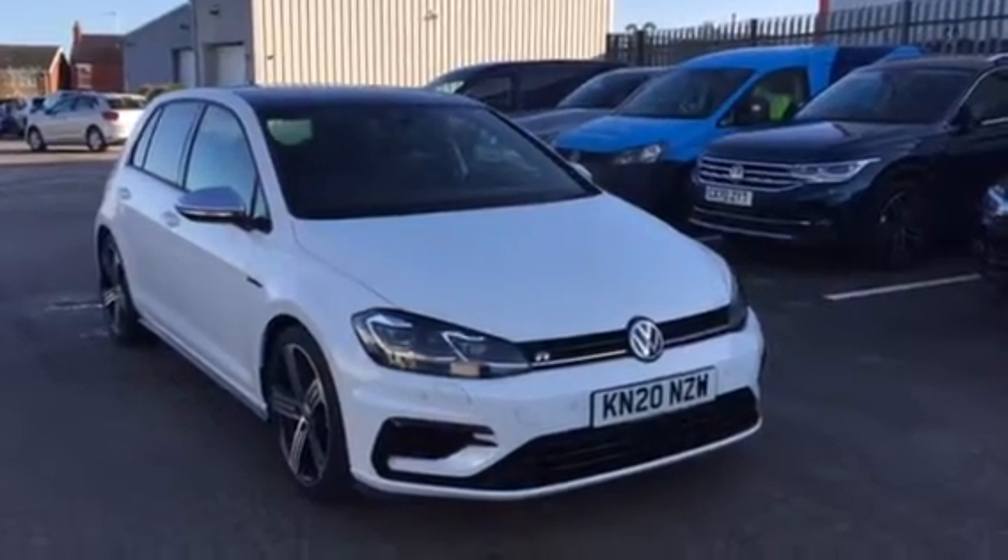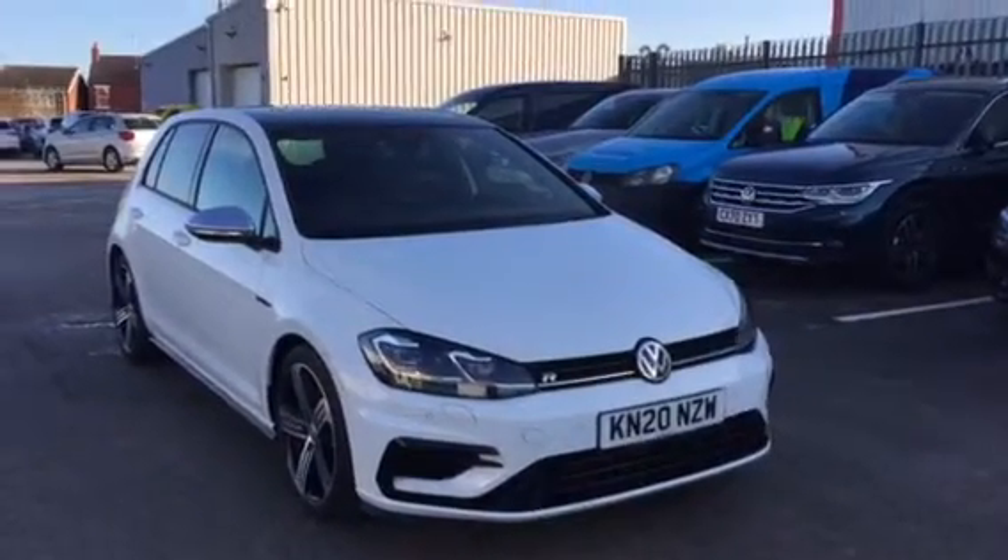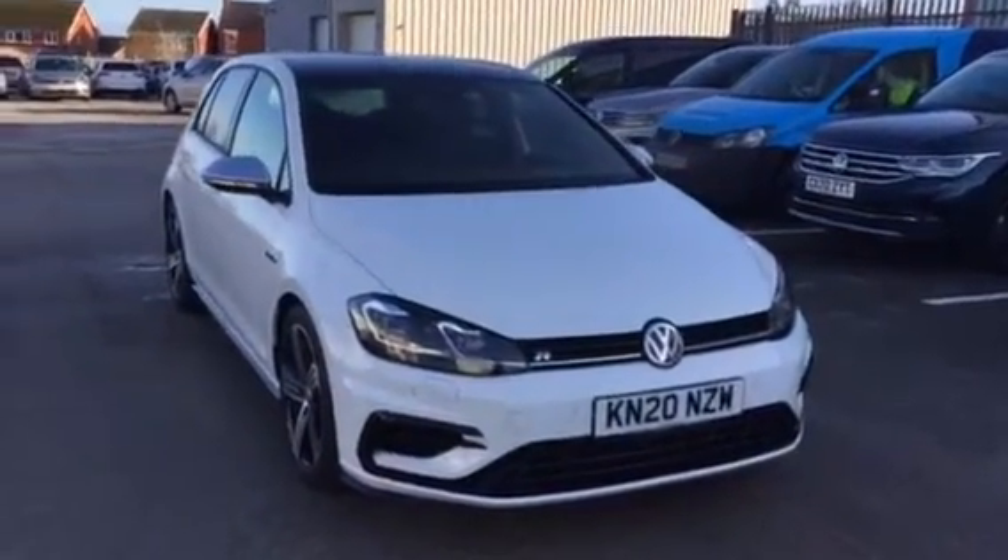Hi, my name is Youssef, Sales Executive here at Wrecks & Volkswagen, and I'm going to be showing you around this five-door Golf R DSG finished in pure white we have on sale here.